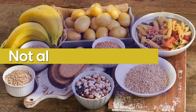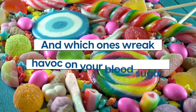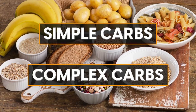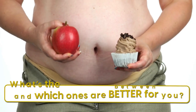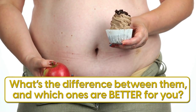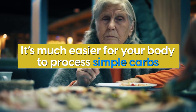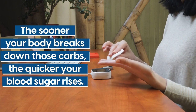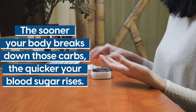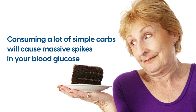Not all carbs are the same, so it's important to know which carbs are great for diabetics and which ones wreak havoc on your blood sugar. That's where simple and complex carbs come in. It's much easier for your body to process simple carbs — hence the name — and that's not a good thing. The sooner your body breaks down those carbs, the quicker your blood sugar rises. So consuming a lot of simple carbs will cause massive spikes in your blood glucose, which is the last thing you want.